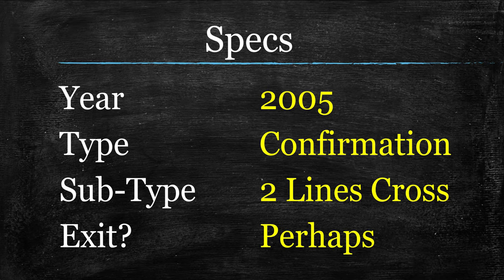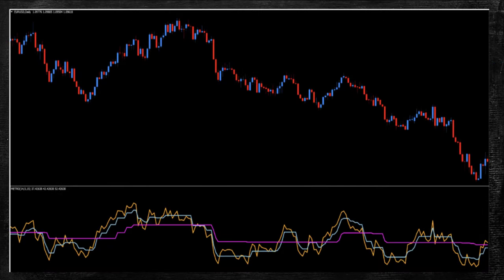As far as an exit goes, two lines cross indicators do lend themselves as good exit indicators normally. But the way this one's set up, it's really hard to tell. I think the potential is there, but I have not had time to test it myself, and this is not an indicator I was familiar with in the past. This one's brand new to me too. So test it, but understand that I do think there is potential there.